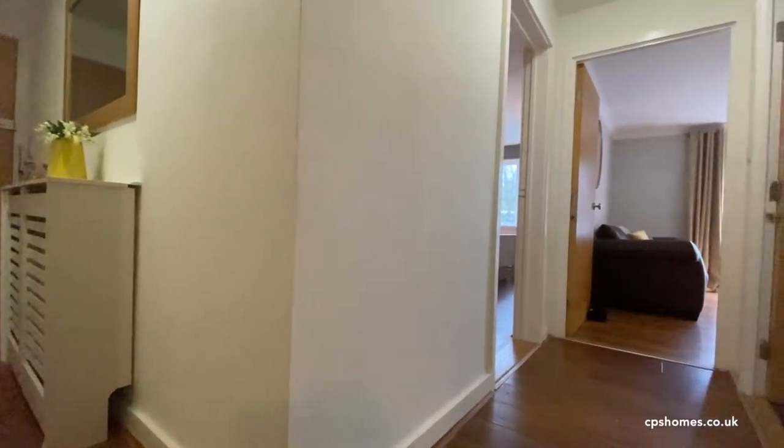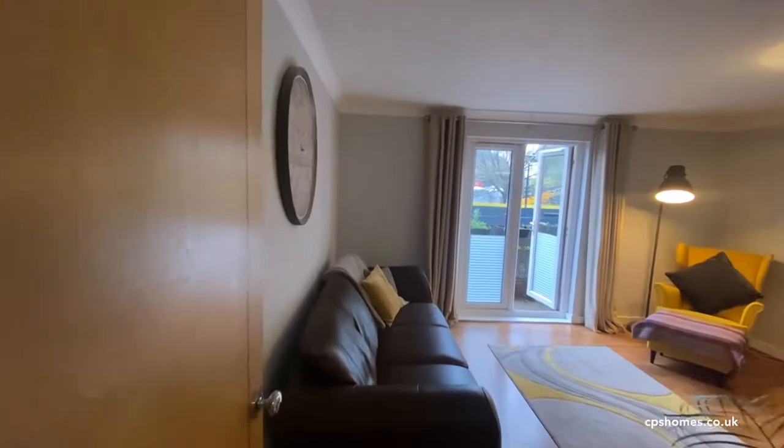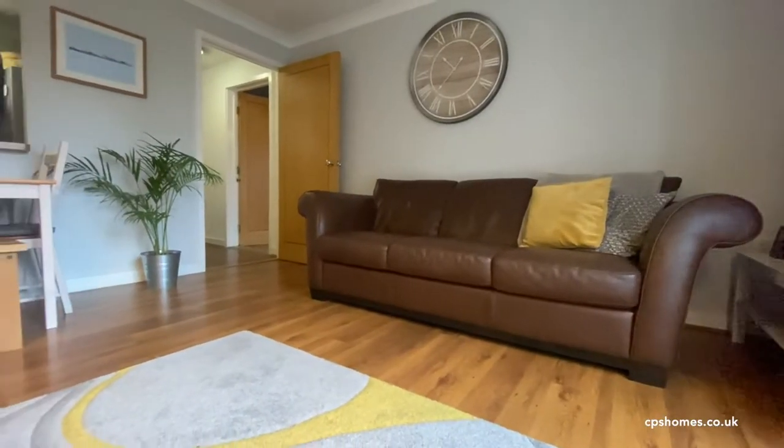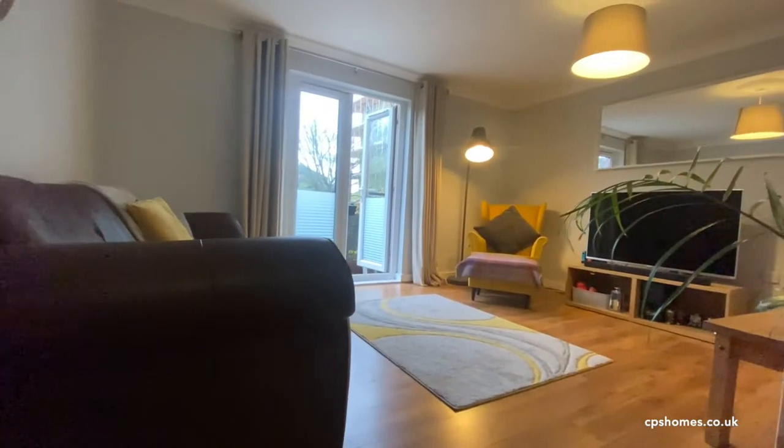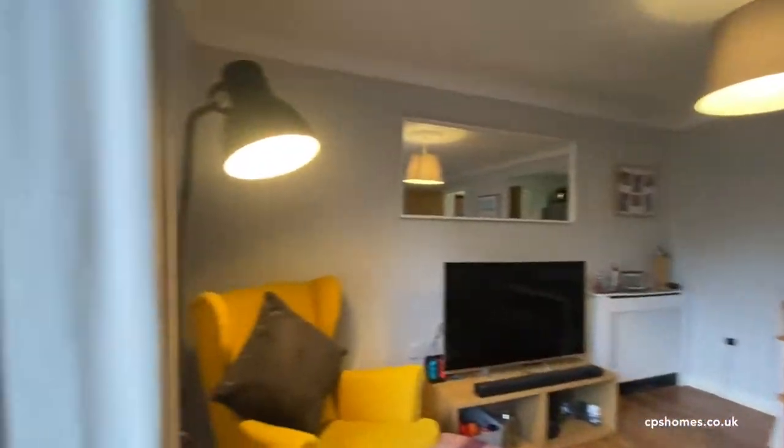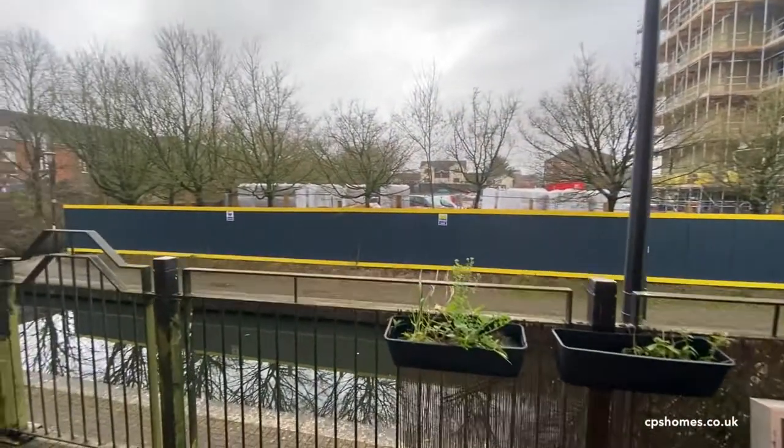The main thing which attracted us to the property when we bought it was the area, but also how big this flat was compared to other flats in the vicinity, and also the outside space which you're overlooking the canal.